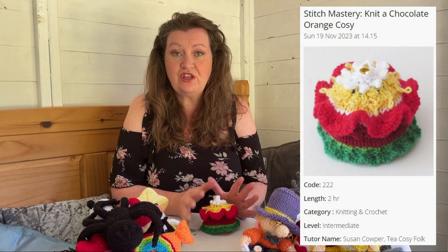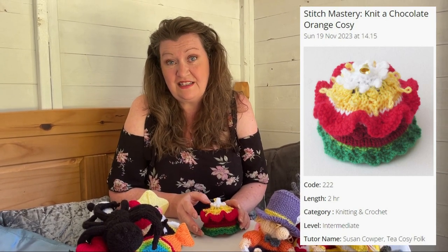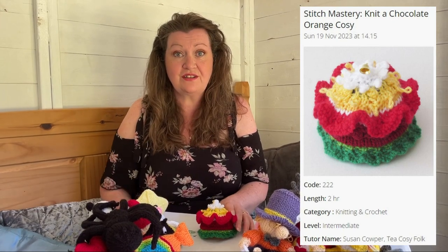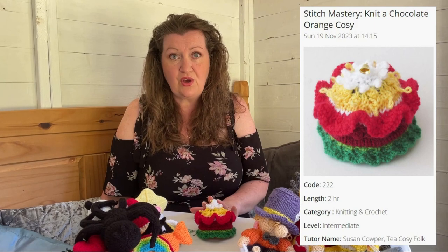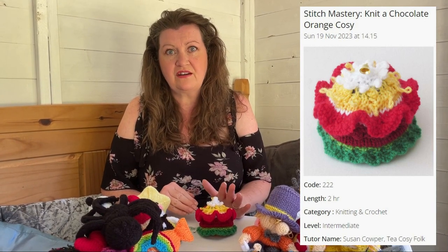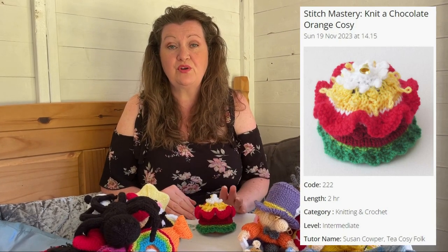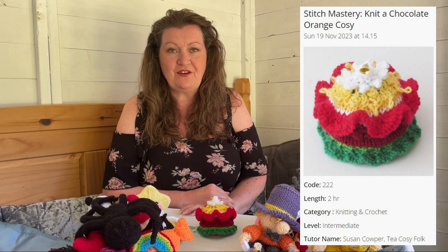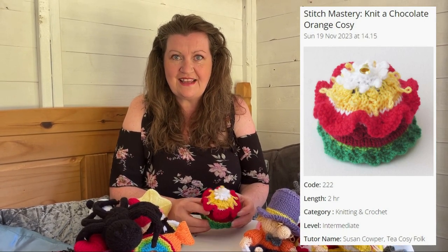All the yarn is supplied, there'll be a Terry's chocolate orange provided as a model, and I'm also giving everybody who attends a free chocolate orange calendar. To book, go to the Knitting and Stitching Show website, go to their workshops section, search for 'Susie Cowper' and you can book on. I'd love to see you there - it'd be nice to have some friendly faces!